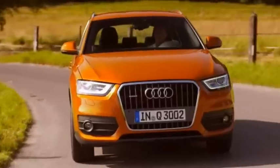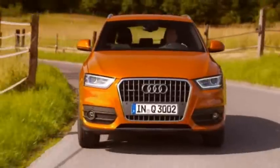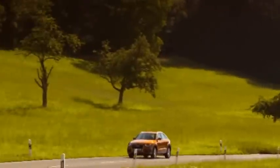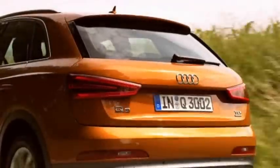The readers of Off-Road magazine chose the Audi Q3 as their favourite off-road vehicle in the crossover category. The Audi Q3 has only been on the market since November 2011 and already enjoys great popularity, featuring a coupe-like design, efficiency, and a high level of everyday practicality.